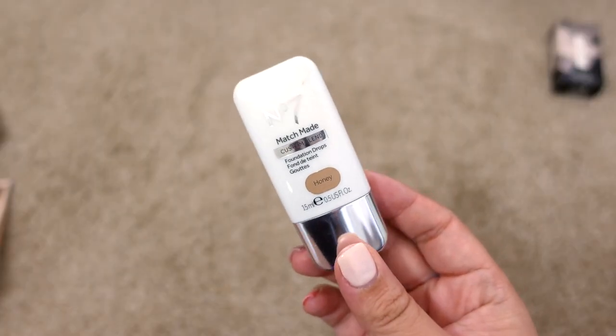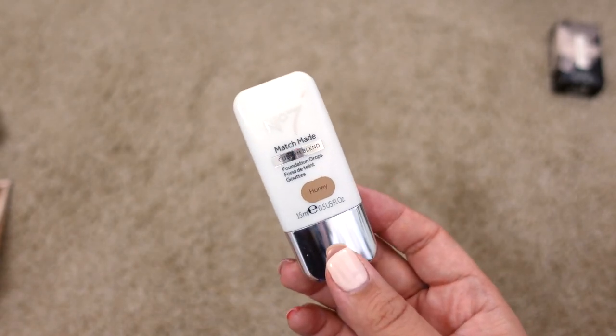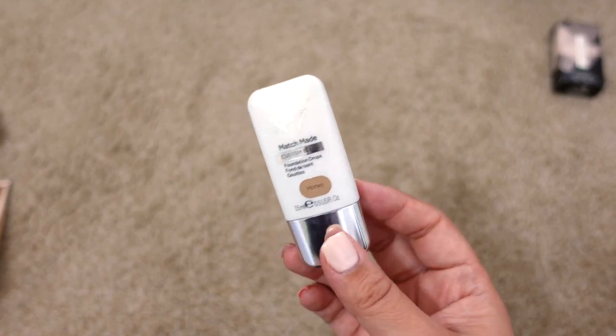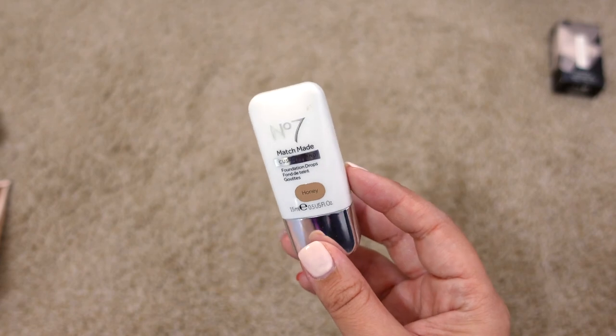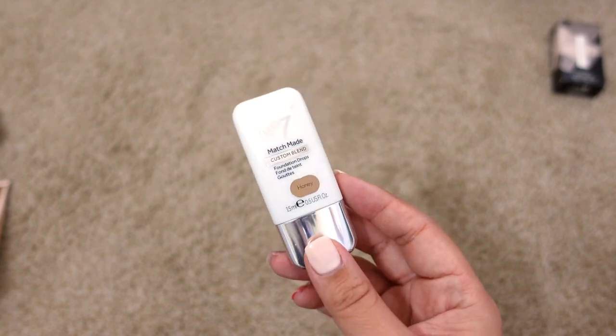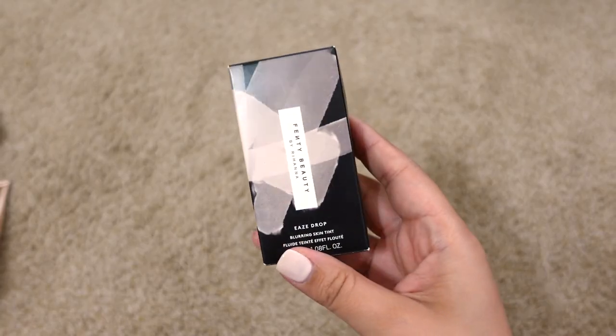Next up is a foundation drop from No7 in Honey. It's meant to be added to your foundation to change the color — I originally bought it to deepen my lighter foundations for summer. But this is expired and has been for way too long, so I think it's time to let it go.